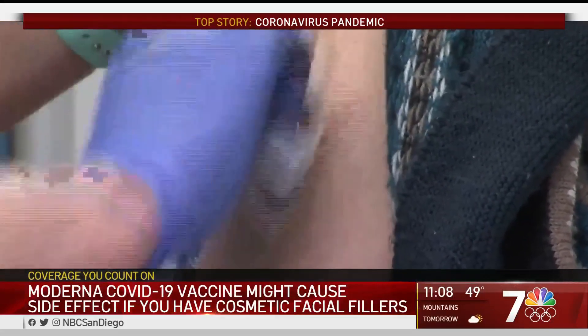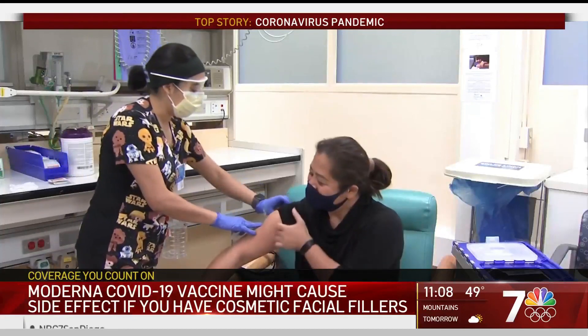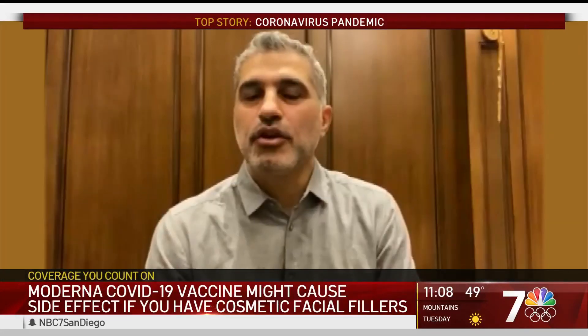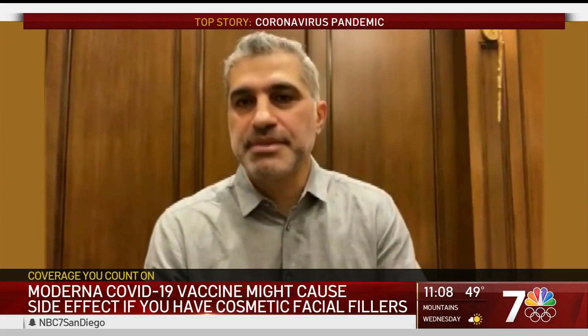He also says don't let this stop you from getting the vaccine when your turn comes up, as all the dermal filler reactions were easily treated by medical personnel. But if you do have a filler and get a mild reaction — a localized, very mild type of reaction where the areas are just swollen — the first step is to get in touch with the doctor who injected the filler.